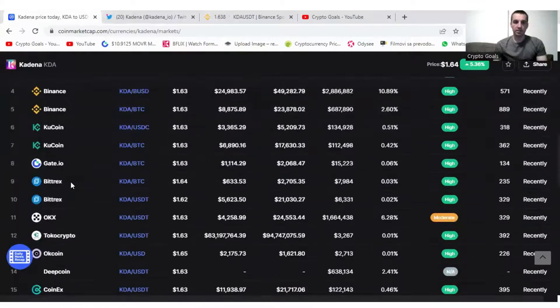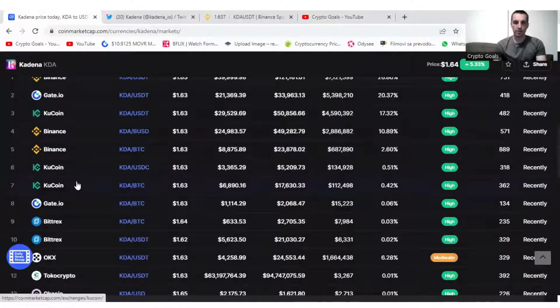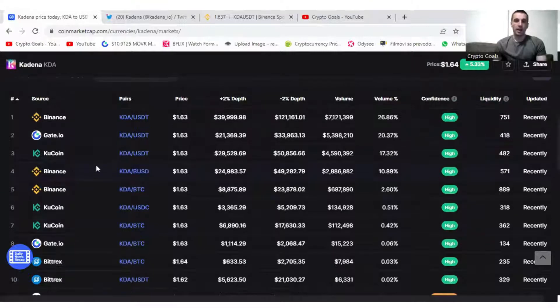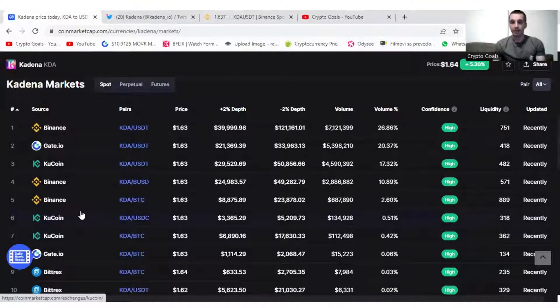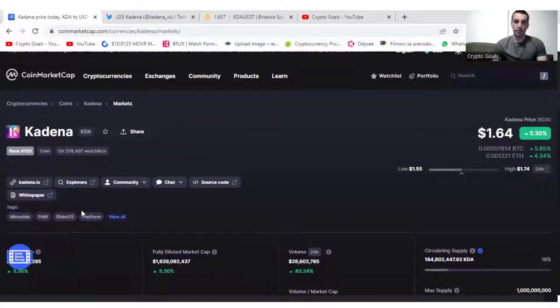Kadena is listed on Binance and KuCoin, but it's still not listed on so many exchanges. Coinbase is still missing, crypto.com is not listed. There are so many other big exchanges it's still not on. Imagine when they're going to be listed on all the biggest exchanges and the bull market kicks in — how much more purchasing power is going to be coming from those new exchanges.